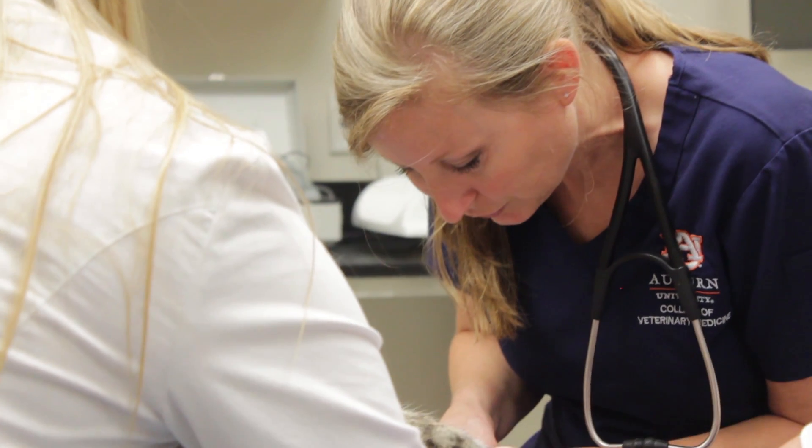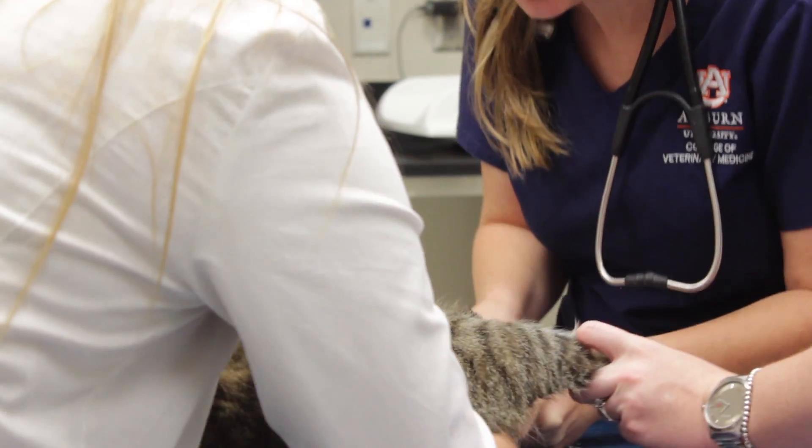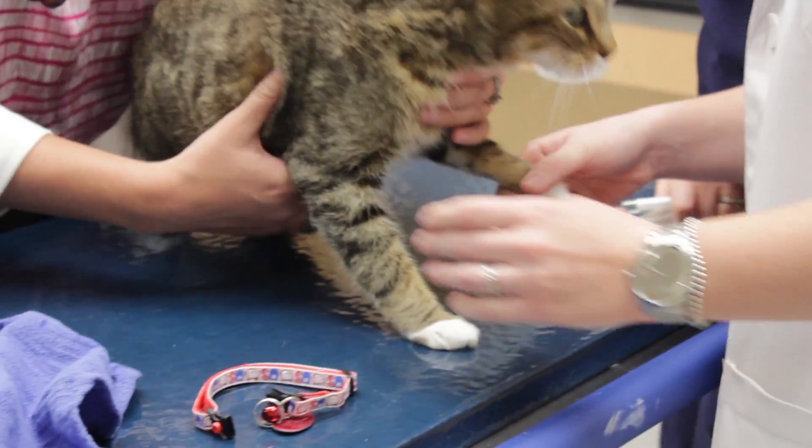Diagnostically, we offer EKG, chest x-ray, blood pressure measurement, and echocardiography.